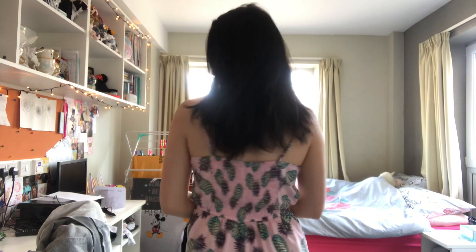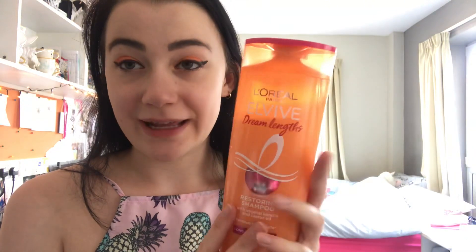Moving into haircare — because I dyed my hair so much when I was younger, I cut it all off and this has only been a couple of years of growth. My hair is really quite long now, so to allow it to grow longer and maintain its condition I've been using the L'Oreal Paris Elvive Dream Length Shampoo, the detangling conditioner, and the Dream Length Saviour mask.